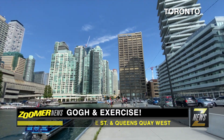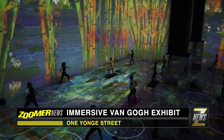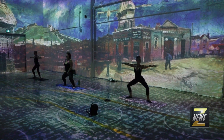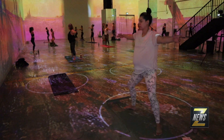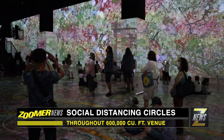Here at the foot of Yonge Street in downtown Toronto, lovers of art and fitness have come together to enjoy the work of the one and only Vincent van Gogh. You can see van Gogh's art in a way that you've never seen it. You can investigate his technique, see the brush strokes. Just looking at the size and the scope, this is five stories high here.